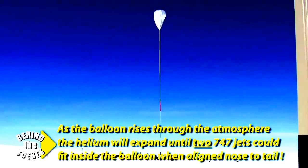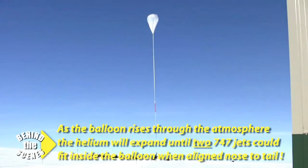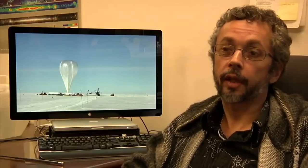to altitudes of about 115,000 to 120,000 feet at the edge of space, to see directly those high-energy, energetic particles that arrive at Earth.